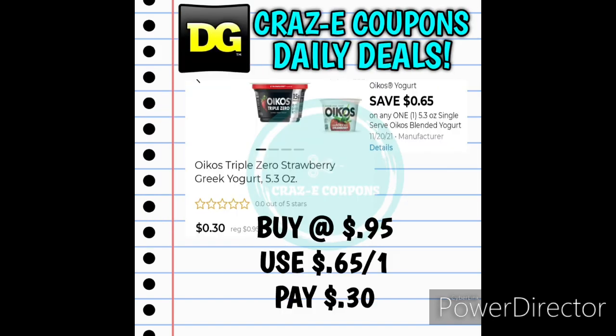Next up we have these single-serve cups of Oikos Yogurt. These are priced at $0.95. We received a $0.65 off one digital coupon, so that's going to leave you paying just $0.30.